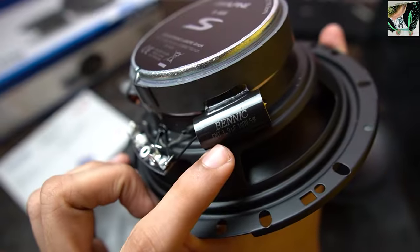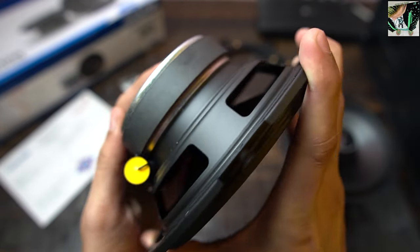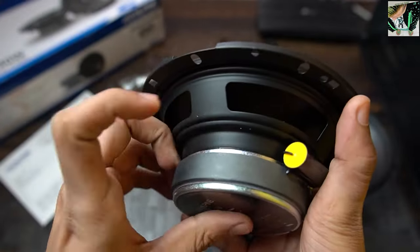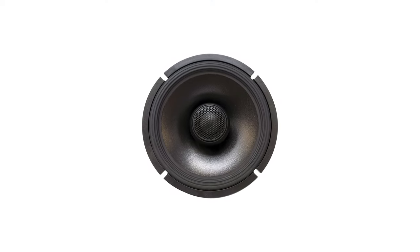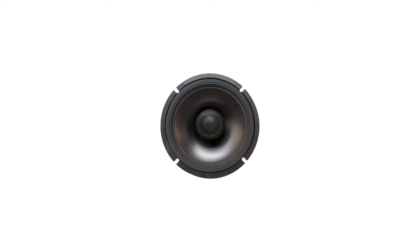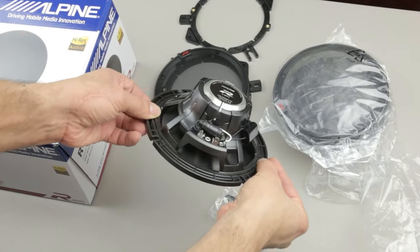Though the excellent baritone response partly offsets this, the speakers also have a bit of harsh treble and too low mid-range, so they're not ideal for music. But if you need an inexpensive set of speakers for a home theater, bedroom, or smaller space, the RS65.2 speakers are a great choice.